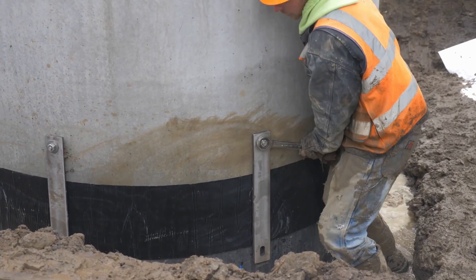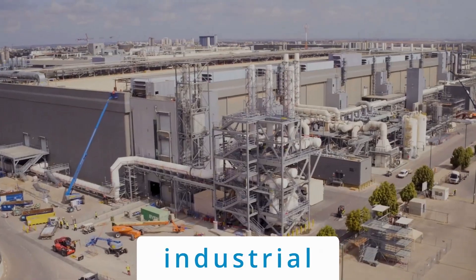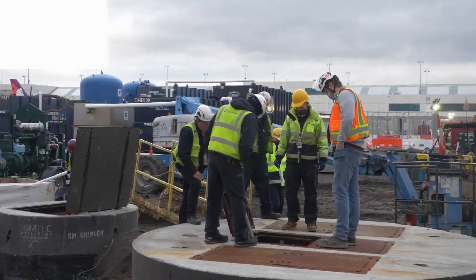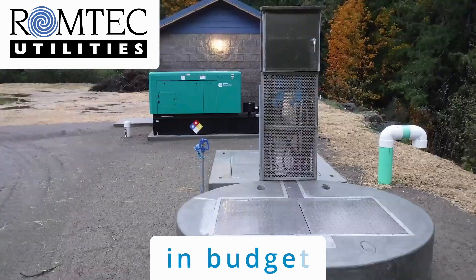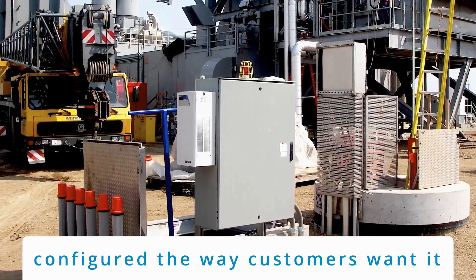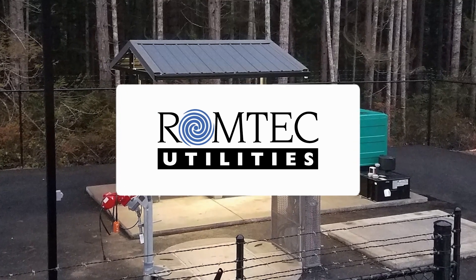Whether your pumping system needs are commercial, industrial, or residential, you'll find the partner you need with RomTech Utilities. Meeting the pumping system needs of our customers within budget, on time, and configured the way they want it built. Get to know RomTech.